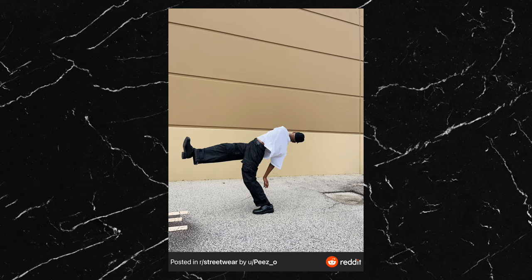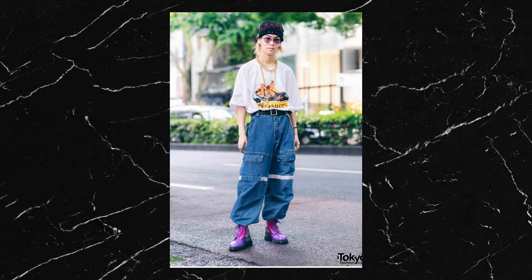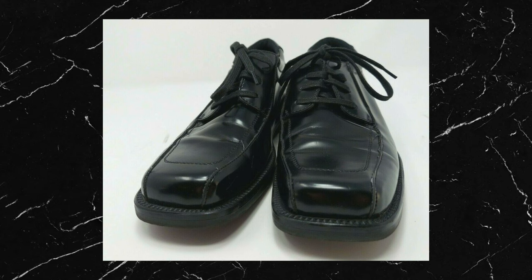The jeans are super special — they're Jnco jeans in a black-on-black colourway. Jnco was big in the 80s in the hip-hop scene with their iconic straps and multi-pocket designs, and they're becoming more popular again with the resurgence of oversized clothing. I'm not too sure where the shoes are from; he says they are unlisted square-toe shoes. The only thing I could find that looks like them is from a brand called Kenneth Cole who seem to have a collection called Unlisted, so maybe they're part of that.